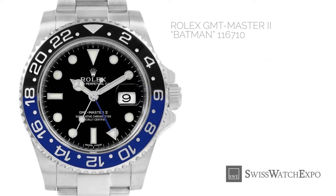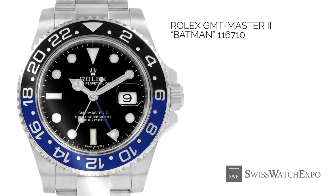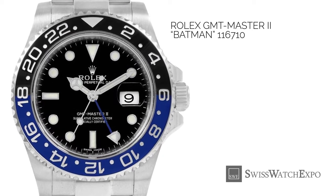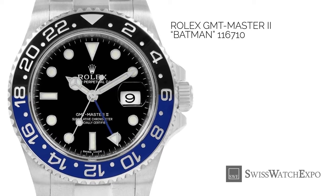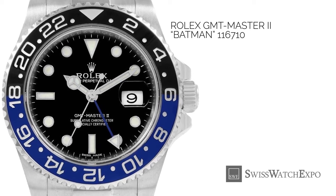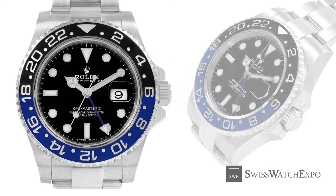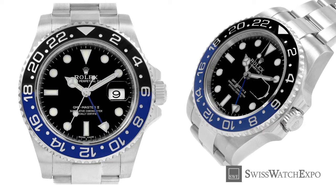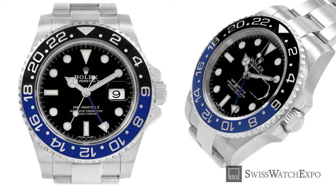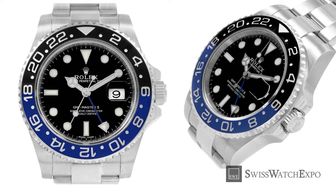In 2013, Rolex achieved what was thought to be impossible — creating a ceramic bezel with two colors, but produced as a single piece. The result was the now-famed Rolex GMT Batman. The process begins with creating the bezel as one color, then adding the other color before the bezel hardens. The result is a bi-color, single ceramic ring with no bleeding of color nor gradual fading. Rolex is the only brand in the world to do this patented process.